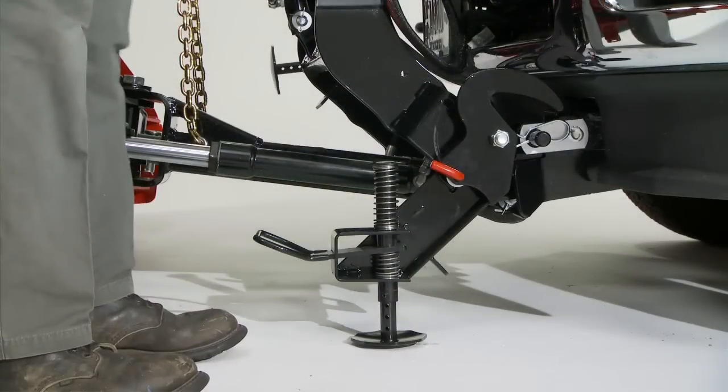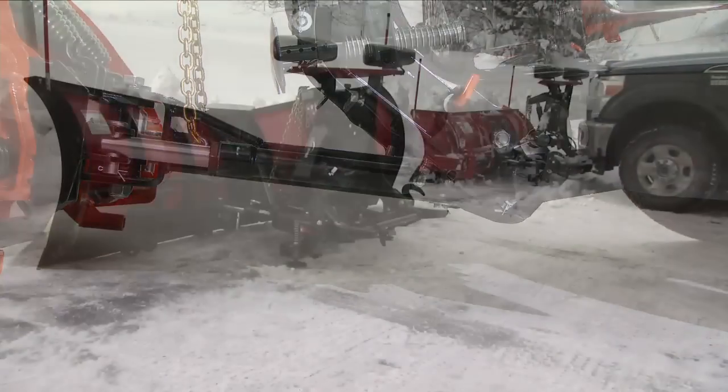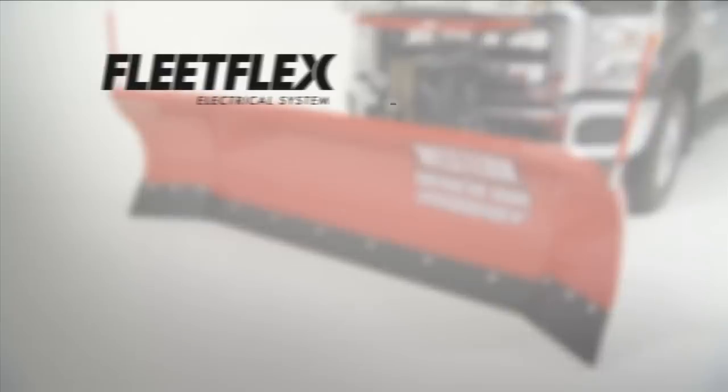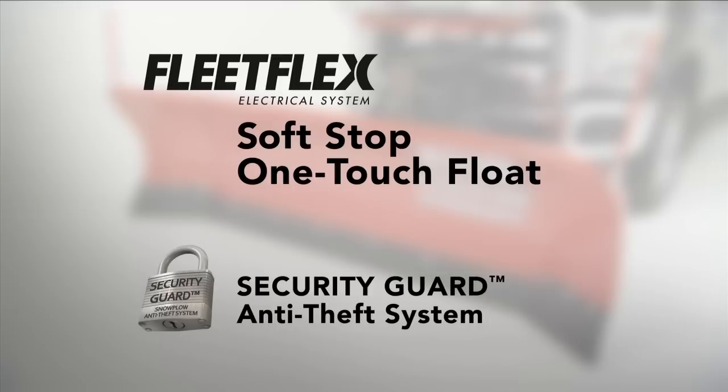UltraMount 2 is a simple, proven mechanical system that's quick and easy. The Prodigy snow plow also comes standard with Western's FleetFlex electrical system. FleetFlex provides true fleet interchangeability, plus programmable features like soft stop, one-touch float, and the security guard anti-theft system, which can render the plow inoperable to prevent theft or unauthorized use.